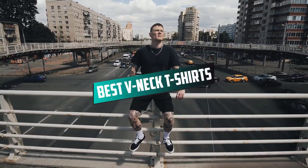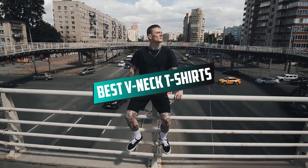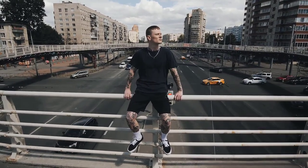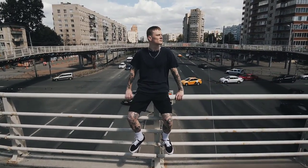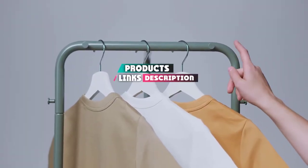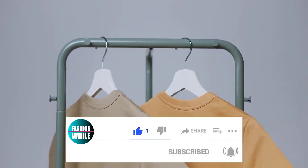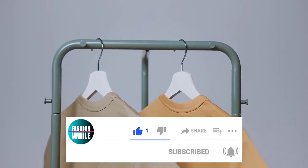If you're looking for the best v-neck t-shirts, here's a list you must see. We made this list based on our personal preference and sorted it based on their features, prices, quality, durability, and reputation of the manufacturers and customer feedback. Also, we've included options for every type of customer. So let's get started.